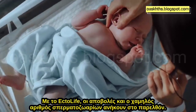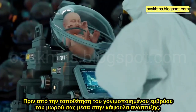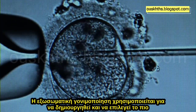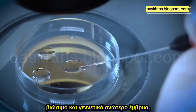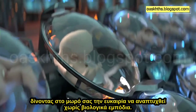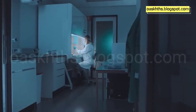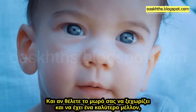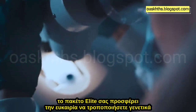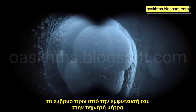With Ectolife, miscarriage and low sperm count are a thing of the past. Prior to placing the fertilized embryo inside the growth pod, in vitro fertilization is used to create and select the most viable and genetically superior embryo, giving your baby a chance to develop without any biological hurdles. And if you want your baby to stand out and have a brighter future, our elite package offers you the opportunity to genetically engineer the embryo before implanting it into the artificial womb.